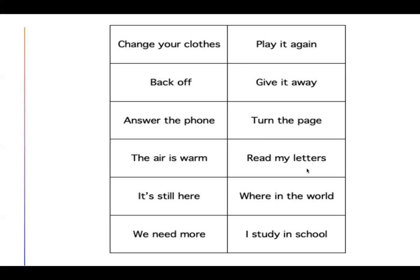Let's go over the sentences. Change your clothes. Back off. Answer the phone. The air is warm. It's still here. We need more. Play it again. Give it away. Turn the page. Read my letters. Where in the world? I study in school. Great — let's go to the next page.